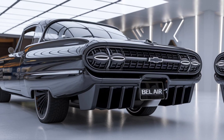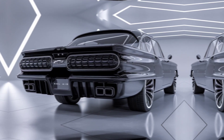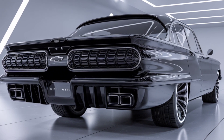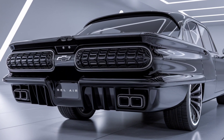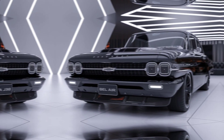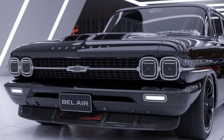The 2025 Bel Air comes equipped with a large infotainment touchscreen featuring Chevrolet's latest interface, complete with smartphone integration, navigation, and premium sound systems. Plus, advanced safety features like adaptive cruise control and lane-keeping assist come standard, ensuring peace of mind on every journey.